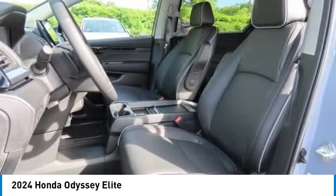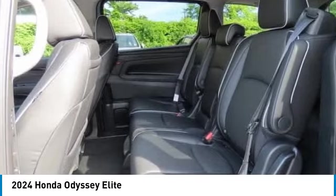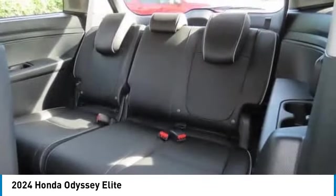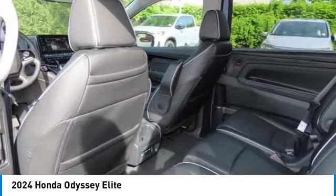Power lift gate, brake assist, traction control. If affordable style and reliability are what you're looking for, this vehicle couldn't be more perfect. Drive it today.